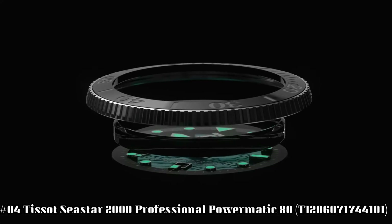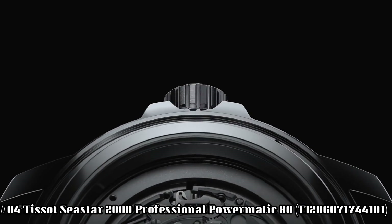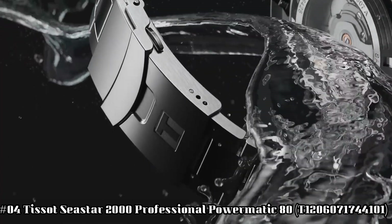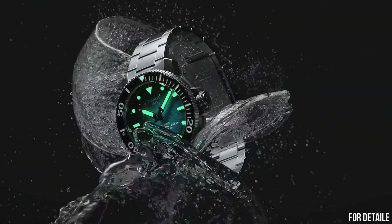Number 4. Tissot C-Star 2000 Professional Powermatic 80, T120-607-1744101. Excellent timepiece — simple, clean, nice watch for a reasonable price. Item shape: round.